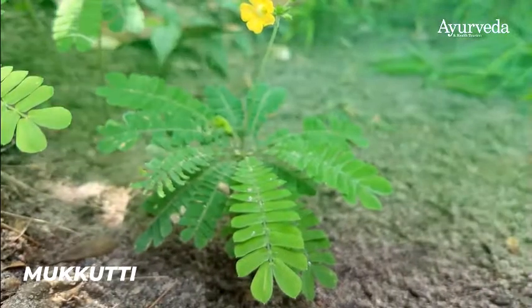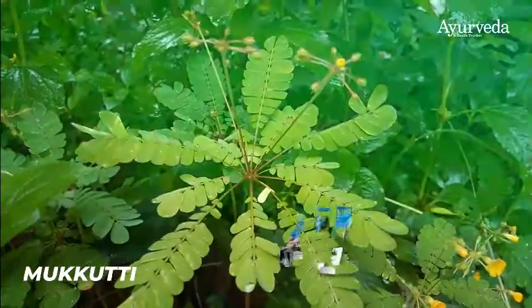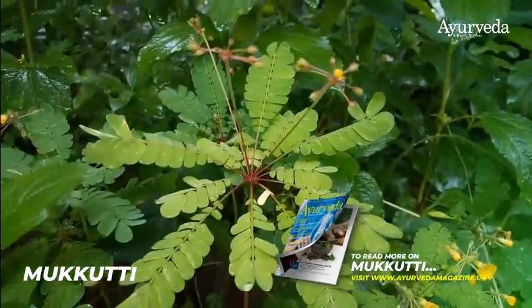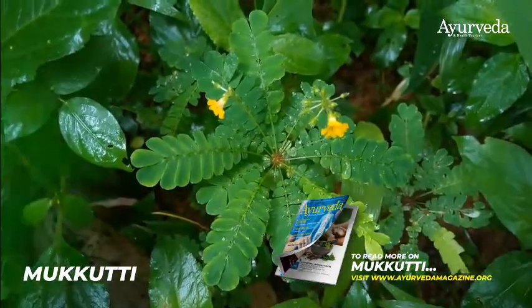Mukkuti is a common herb found in open fields. It can also be easily grown in your houseplants or garden. Thank you all. If you like the video, please subscribe.